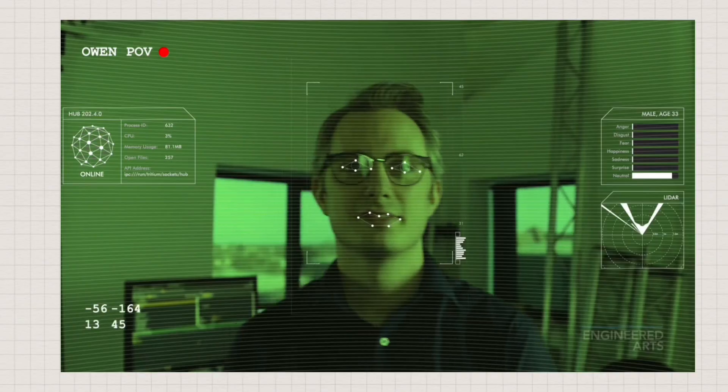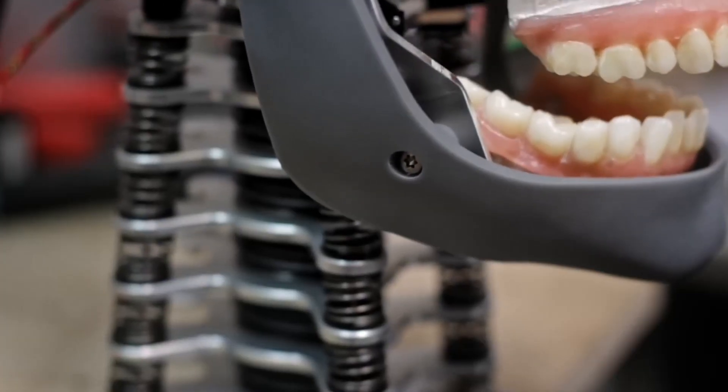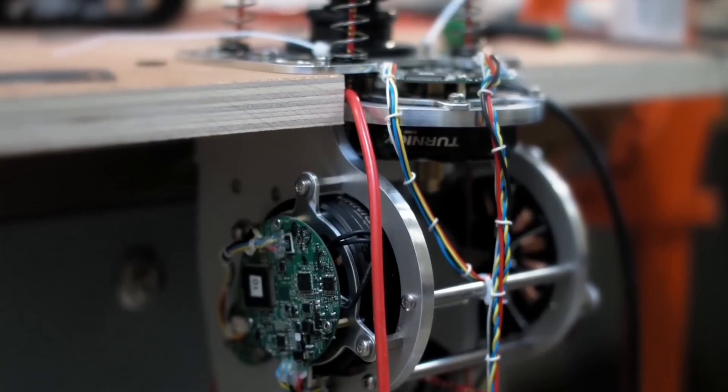Ameca can smile, scowl, raise an eyebrow, or surprise with fluidity that will leave the onlooker amazed. These movements are driven by a system of next-generation actuators hidden under her silicone face, enabling ridiculously subtle motion. Unlike most robots that move stiffly or mechanically, Ameca moves silkily and spontaneously, giving her an otherworldly aura of life.